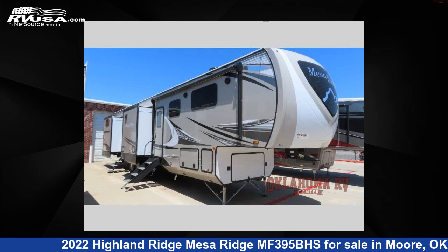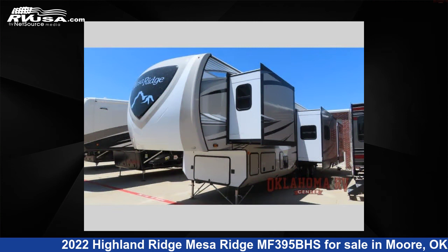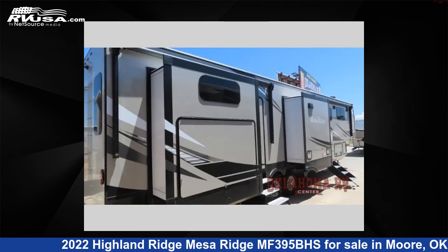This 2022 Highland Ridge Mesa Ridge MF395BHS is a fifth-wheel RV. It is located in Moore, Oklahoma 73160 and is offered for sale by Oklahoma RV Center.